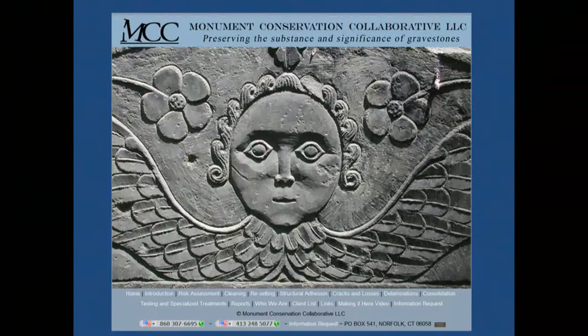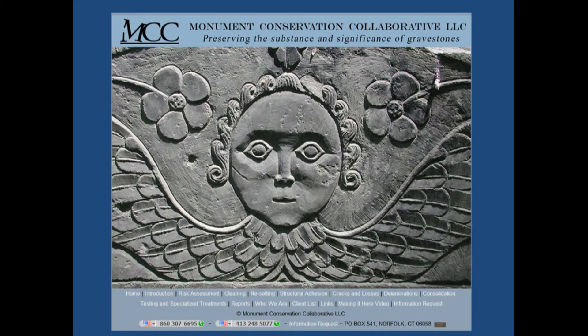Thank you. Good morning. I'm vice president of Monument Conservation Collaborative. Along with my partner Irving Slavid, we work restoring primarily historic headstones, but occasionally we get to work on very interesting sculptures and monuments.